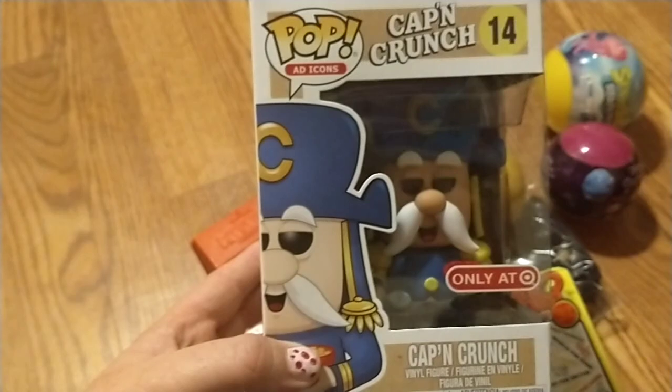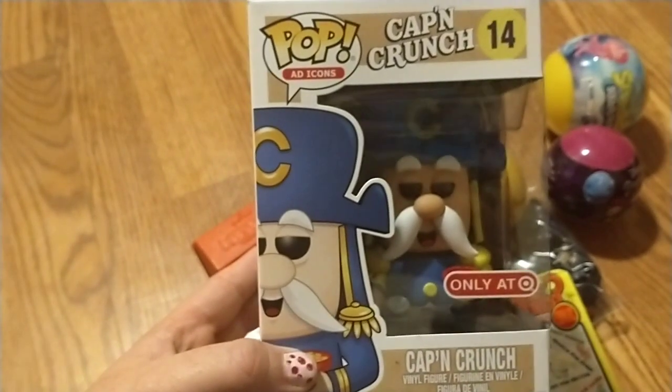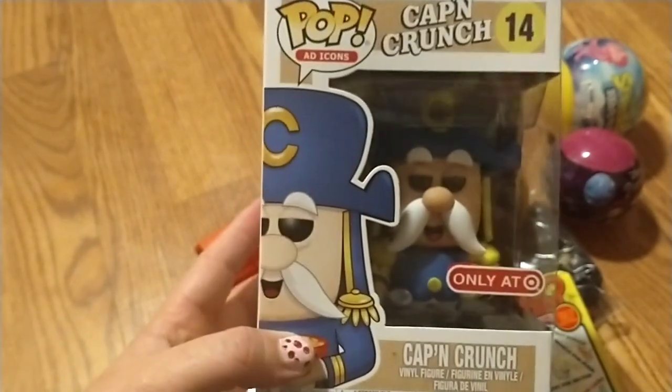So this is what I actually won — it's the Captain Crunch Funko Pop, Target exclusive. It was really cool.